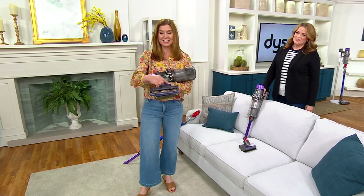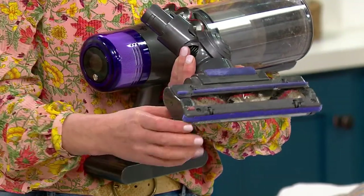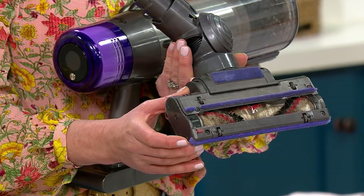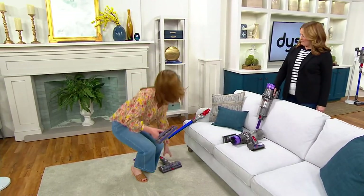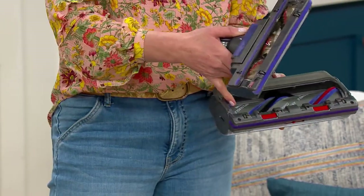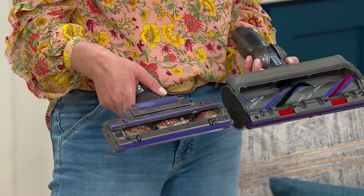This is our older technology — it did not have the detangling veins, it wasn't combing. Who would want to get their hands on that and have to spend time cleaning the vacuum? Now, with our new cleaner head with the detangling technology — I just picked up all that hair on the floor and there's nothing in it. Big, big improvement.